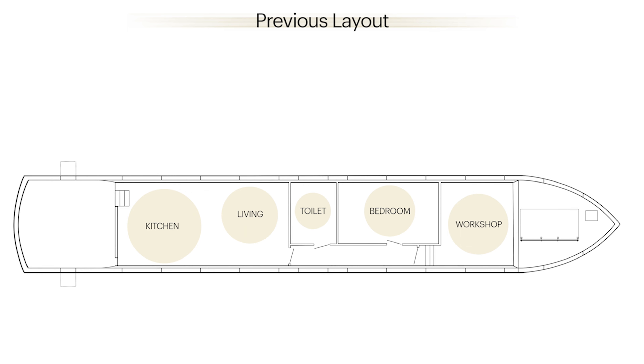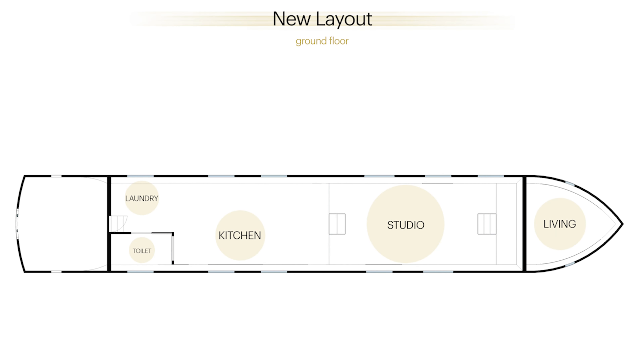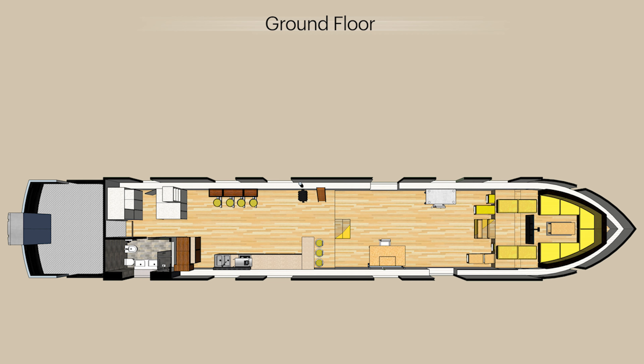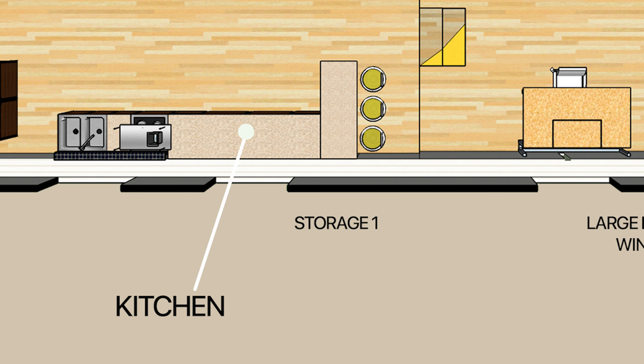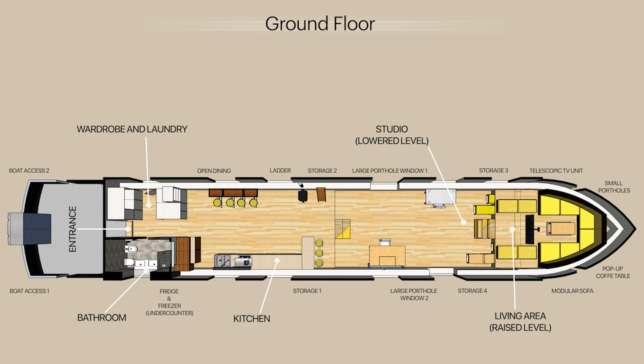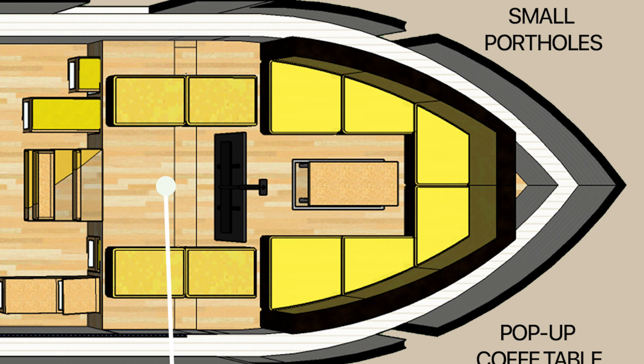In the previous layout, the boat plan was developed only on the ground floor, with the master bedroom and bathroom blocking the view and decreasing the light coming inside. The engine also took up a lot of space. Since the boat will be moored permanently, we decided to remove the engine, giving extra space for storage. Our new layout runs through two levels. We avoided building any walls on the ground floor to give a sense of spacious, bright, open-plan living, which includes a fully equipped kitchen, a wood-burning stove, dining area, hidden laundry, a large studio, and a living room.